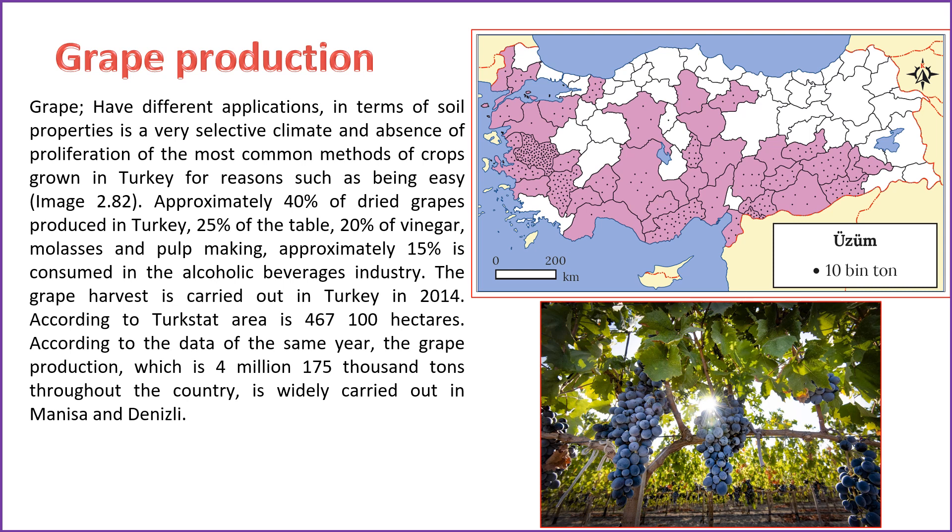Approximately 40% of the dried grapes produced in Turkey are utilized for various purposes, with 25% used as table grapes, 20% for making vinegar, molasses, and pulp, and around 15% consumed in the alcoholic beverages industry. As of 2014, the grape cultivation area in Turkey according to TurkStat is 467,100 hectares. In the same year, the country's grape production reached 4,175,000 tons, with significant cultivation taking place in regions such as Manisa and Denizli.